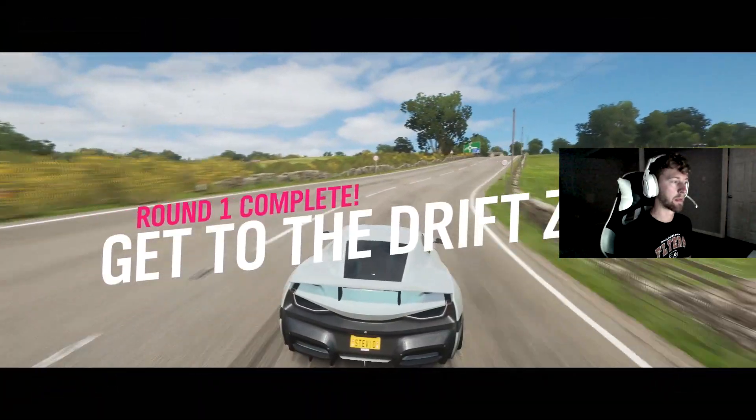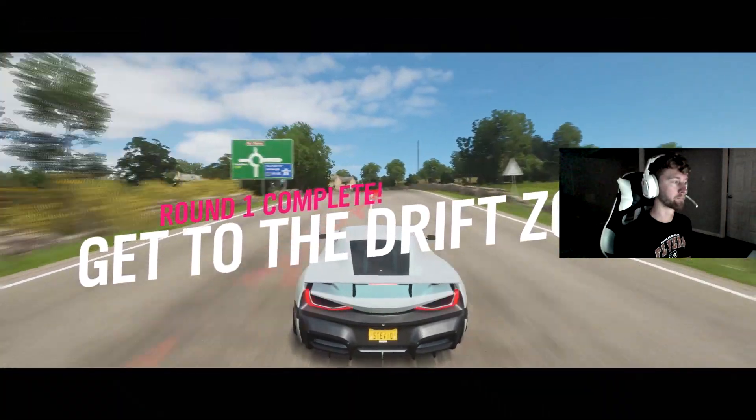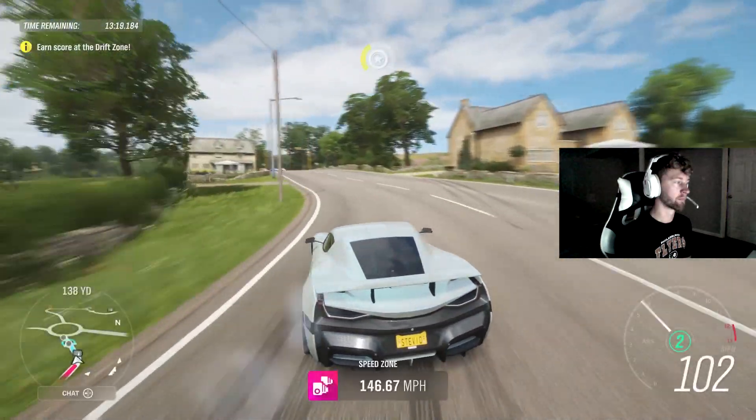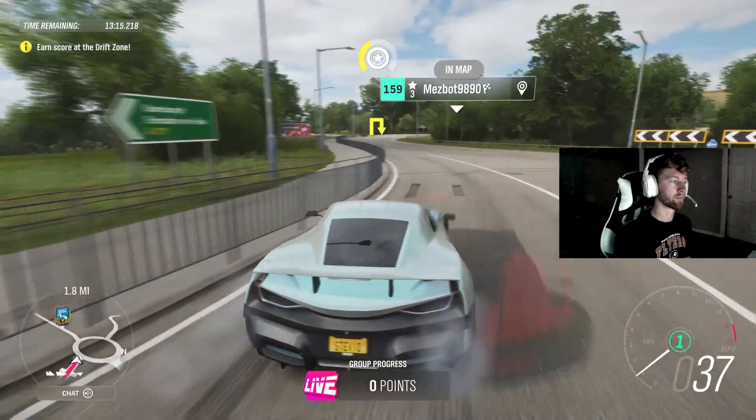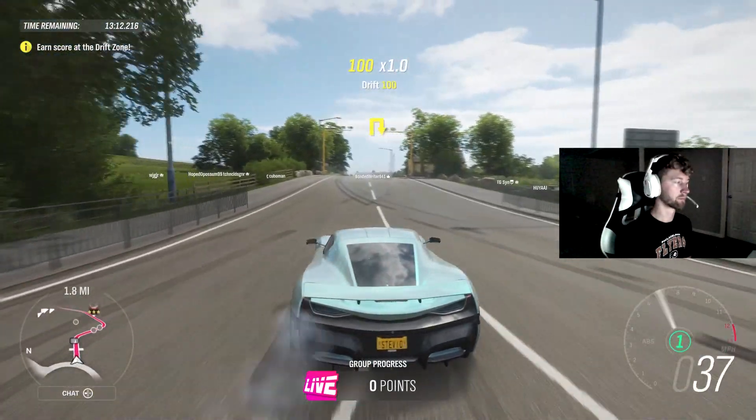For me, the Rimac isn't really a race car. I prefer to just use it for Forzathon Live — that's why I have it set up in X-Class. It's also fun to just cruise with, drift around with a little bit. It's just very weird driving it because there's no sounds, being an electric car.